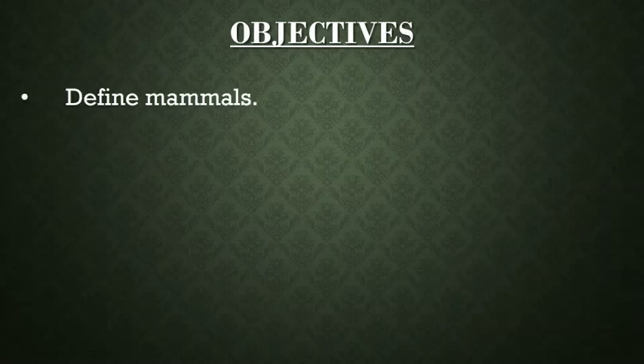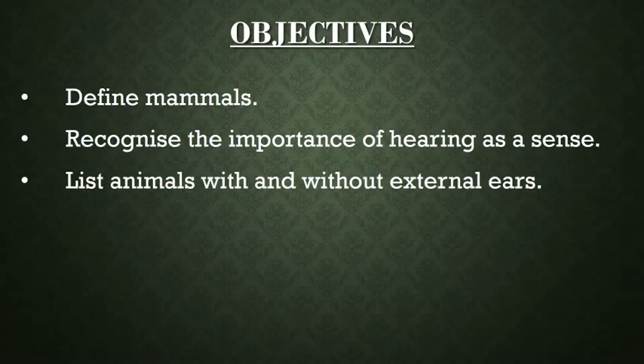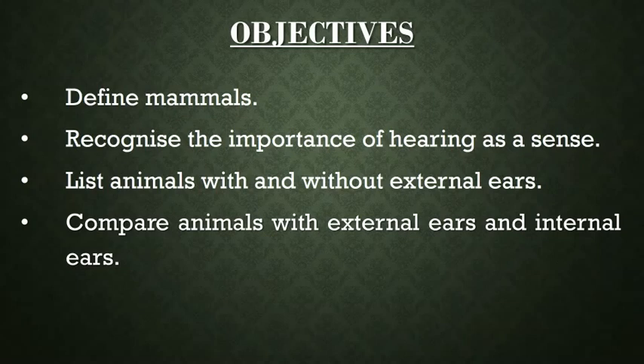After completion of this topic, you will be able to define mammals, recognize the importance of hearing as a sense, list the animals with or without external ears, and compare the animals with external ears to those with internal ears.